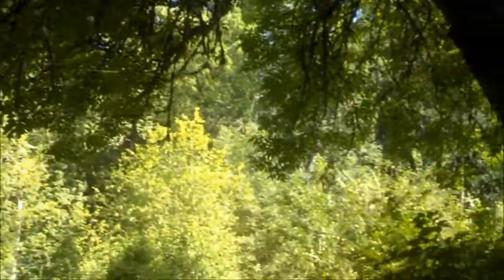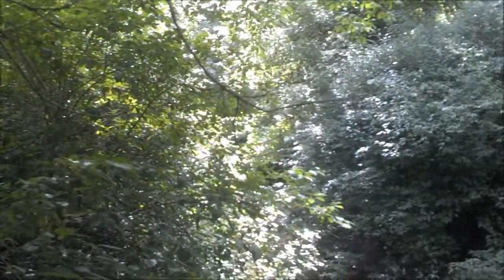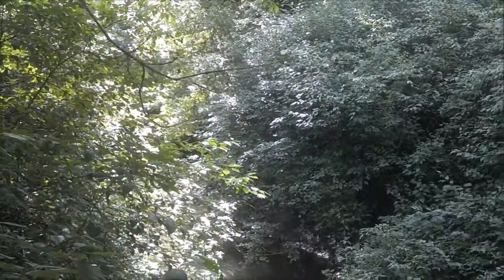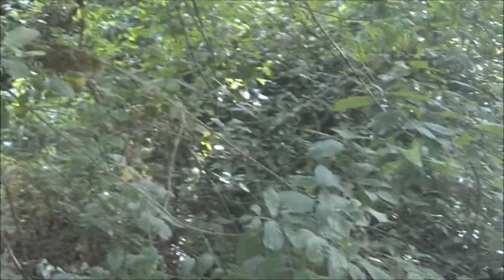I don't know how much canopy is worth testing. This is Northwest Oregon, so for those of you in different areas of the world, you may not get the same results. But I'm pretty happy with what I'm getting here.